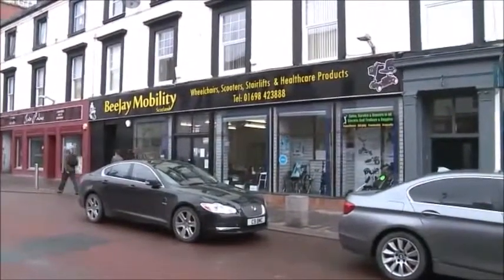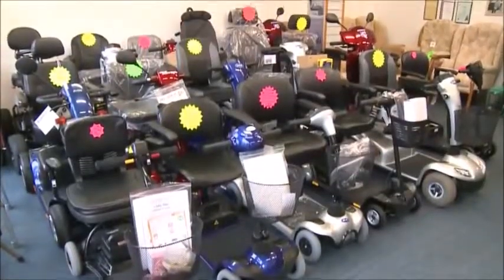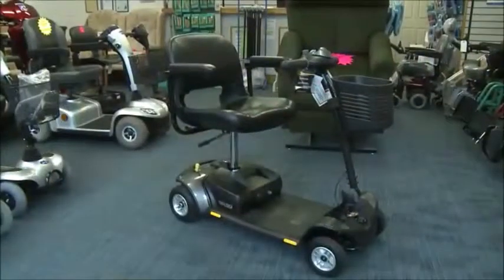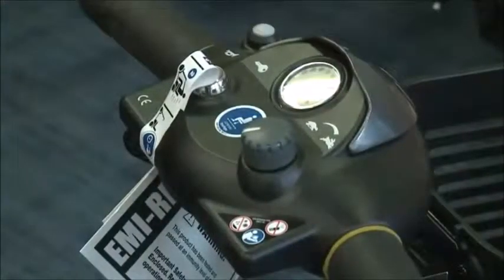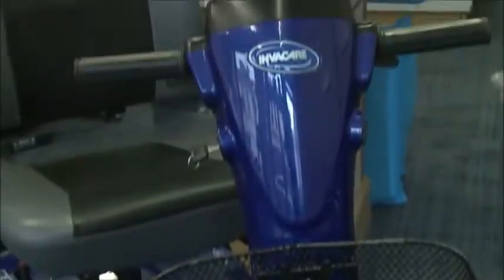Here at BJ Mobility Services, we have a huge range of disability aids that you can depend on. All our products are available to buy online from our easy-to-use website. We stock well-known brands such as Cozy Comfort and Pride Mobility.